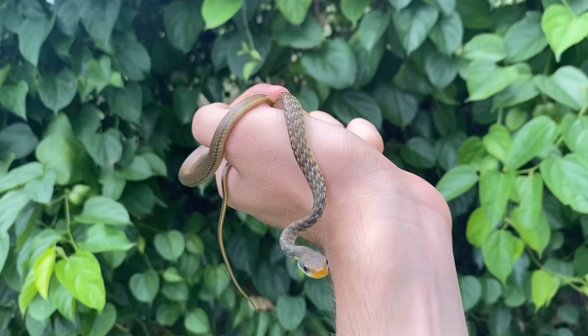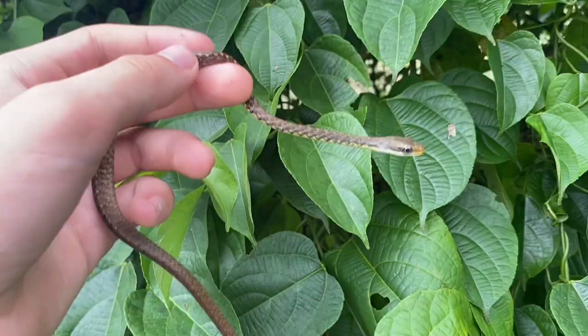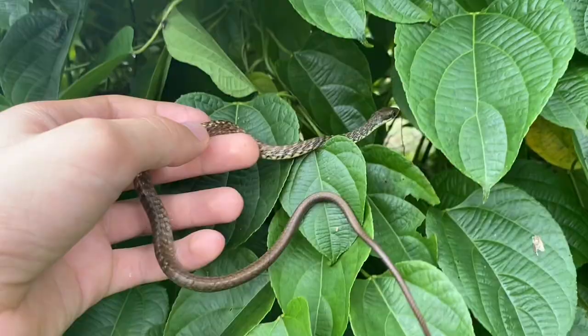But when this snake becomes an adult, it'll be over a meter long. Alright, well, this one can go back in its vines here.